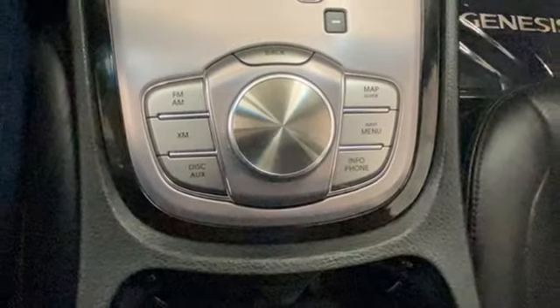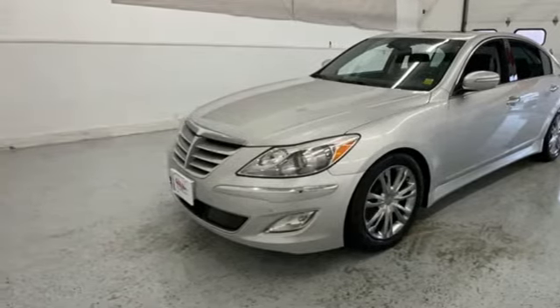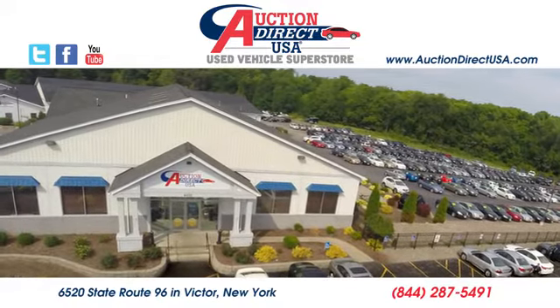Challenging convention to find a better way — it's the Hyundai way. There's even more to see in person. Take it for a test drive today. Visit us, conveniently located at 6520 State Route 96 in Victor, New York.